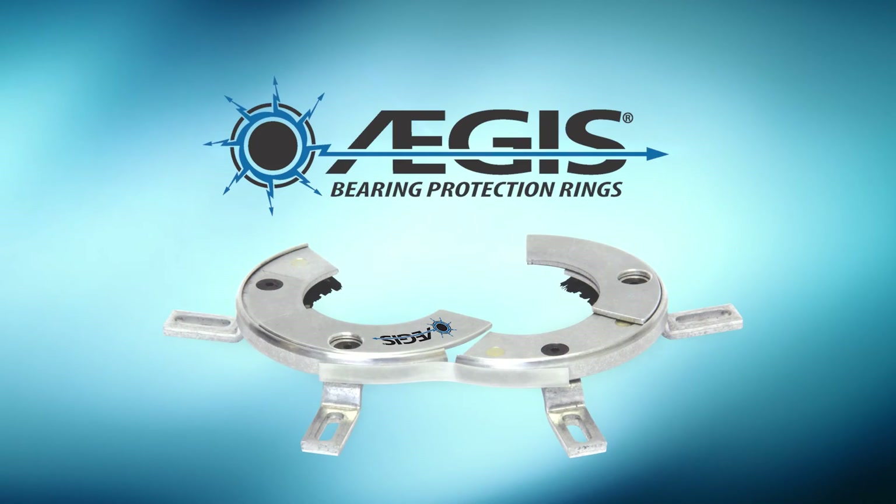Insist on Aegis bearing protection rings, proven in over 2 million applications worldwide.